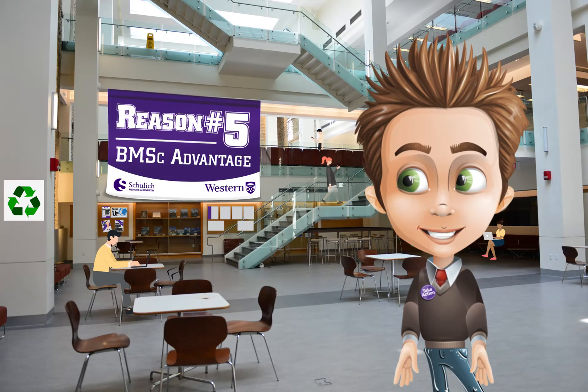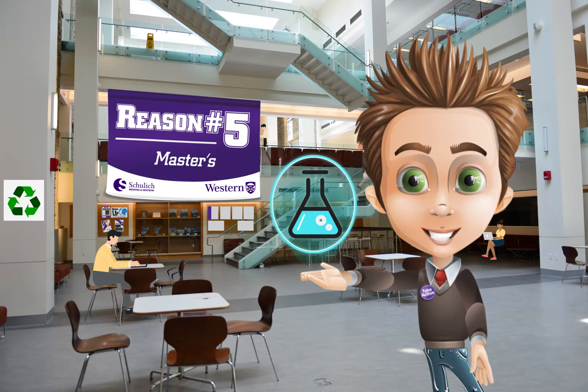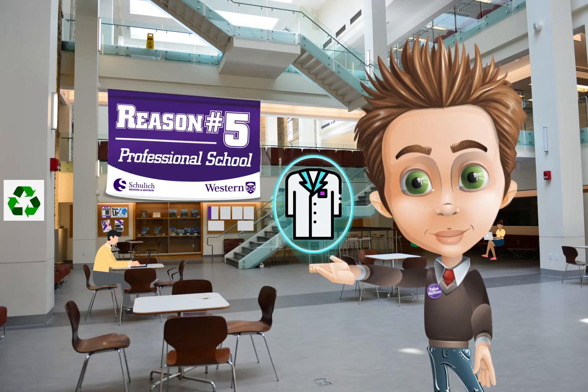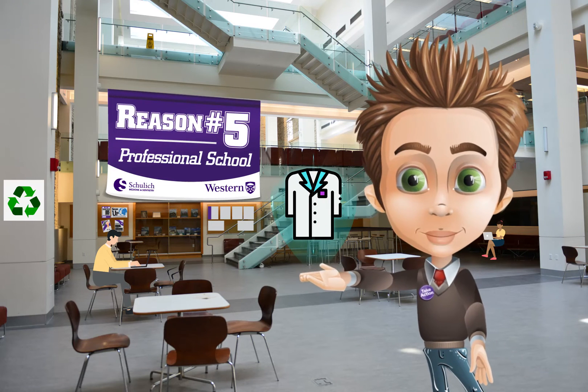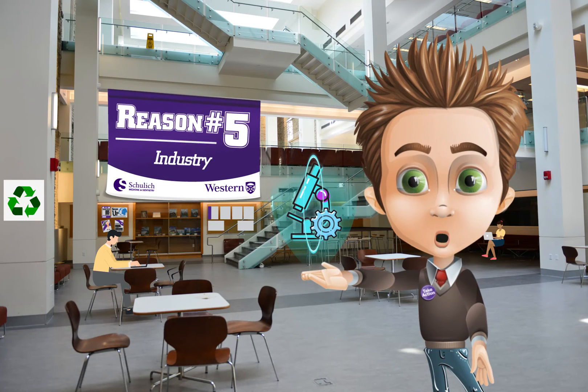With your pathology degree you will be well prepared to pursue further research training with a master's or PhD, or apply for professional schools such as medicine, dentistry, veterinary school, physical therapy, or the pathology assistant program, or even pursue other career avenues such as law, journalism, and public health.